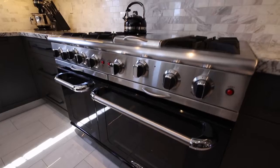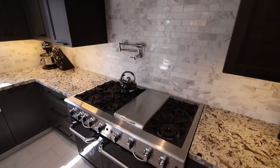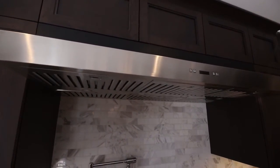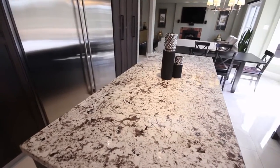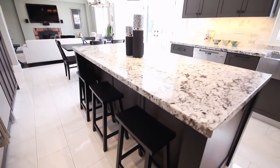Here we have a Pro Capital 2 oven range with six gas burners and a barbecue grill, and above it a Pro stainless steel range hood. You're looking now at the seven-foot island with a breakfast bar — it has seating for three, as you can see with the three stools.